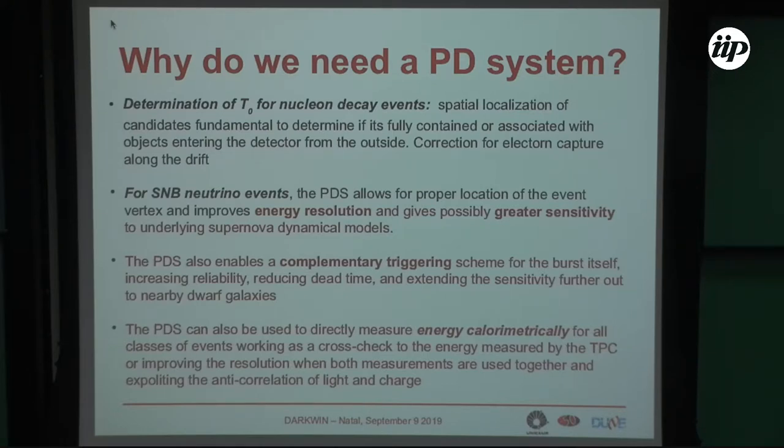One reason to detect scintillation light is to make the absolute localization of the event inside the detector. This is very important for nuclear decay events, since you need to discard background coming from outside — you need the most precise localization possible to ensure your event is not originating from the sides of your active volume, or something produced just outside mimicking a nuclear decay event.